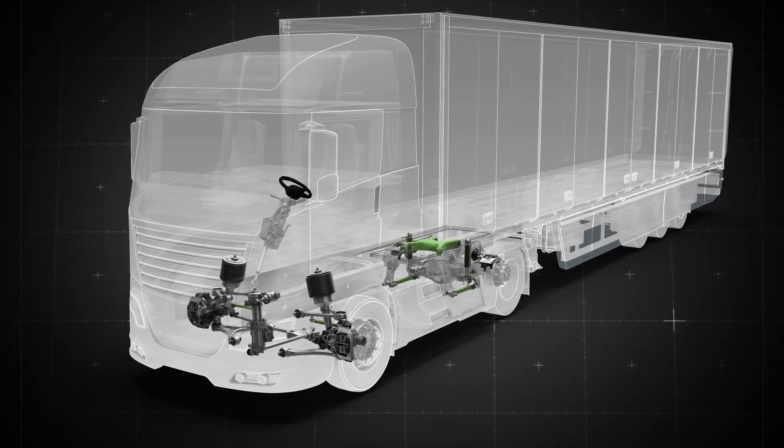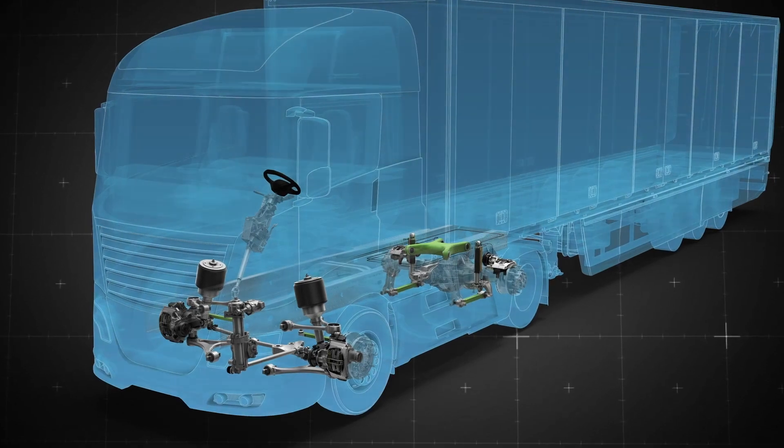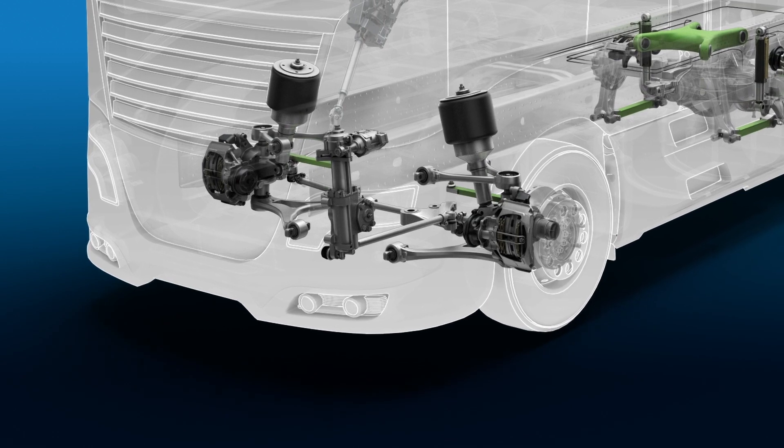In regard to electrification, we built up this lightweight vehicle with a focus on the suspension systems and the steering system. In this vehicle we have a lot of new technologies in regard to electrification. We integrated a new independent front suspension. This offers better package conditions for battery packs or for high voltage electronics.